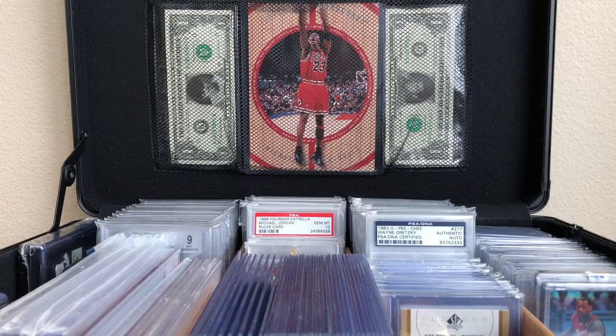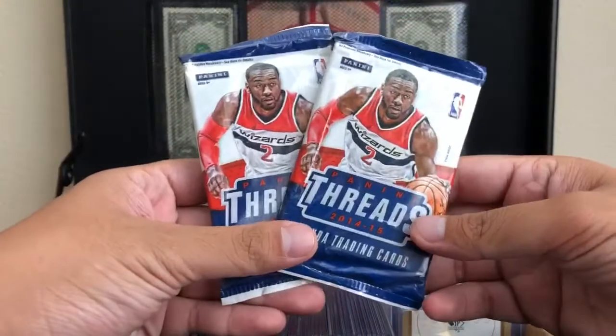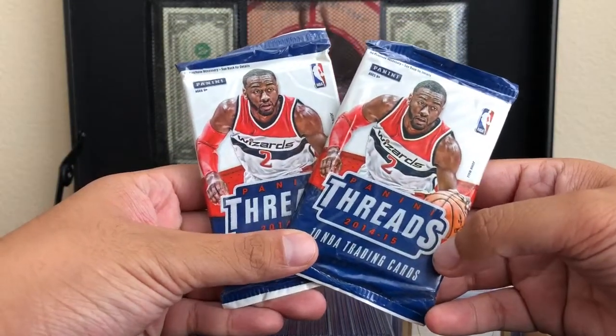Hey, what's up guys. If you read the title, you know what's about to happen. I just got back from a card show — wasn't that bad. I decided to pick up two packs here of 2014-2015 Panini Threads.